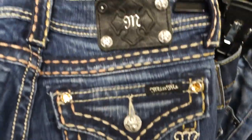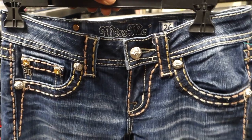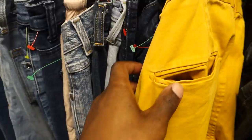Next was a pair of Miss Me jeans. I've been finding this brand like crazy — clearly it's not as hot as it used to be, that's why it keeps showing up in thrift stores. This is another brand that used to sell for a lot more, and now I'm only getting about 40 bucks for these.